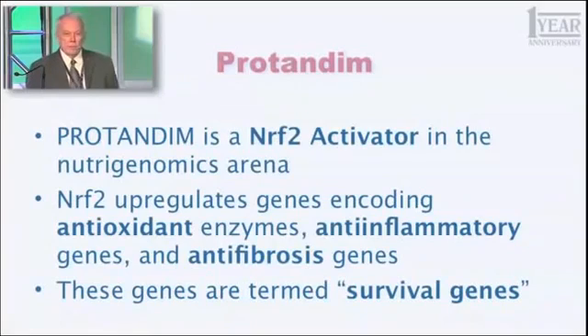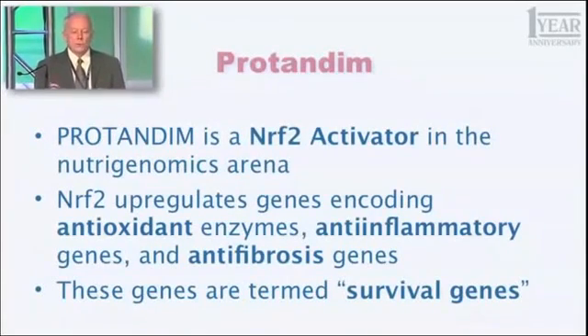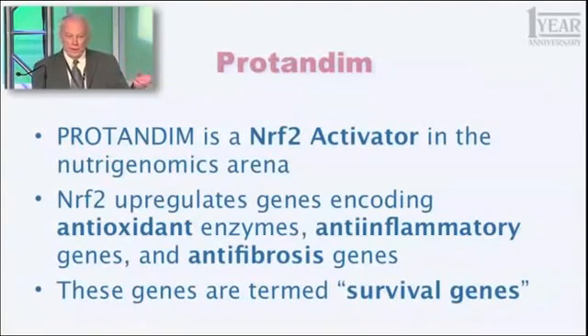Nrf2 is an abbreviation for something you don't even want to hear — it's a long word. Nrf2 is one of the key proteins in your body, in every cell in your body, that has the function of regulating your genome. You have 25,000 genes that are expressed. Nrf2 regulates about 2% of those — about 500 genes — some of which are turned up, some of which are turned down. You can think of every gene as having a dimmer switch, just like the lights in your home — you can turn them up gradually or down. It's not just on and off, it's degrees. And Nrf2 regulates that group of 500 genes.